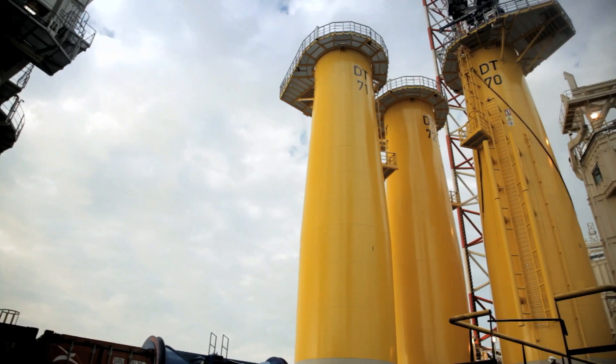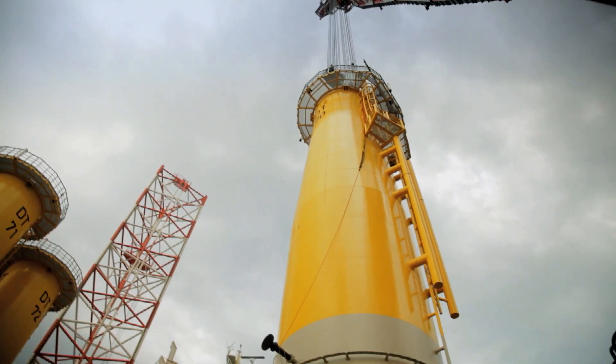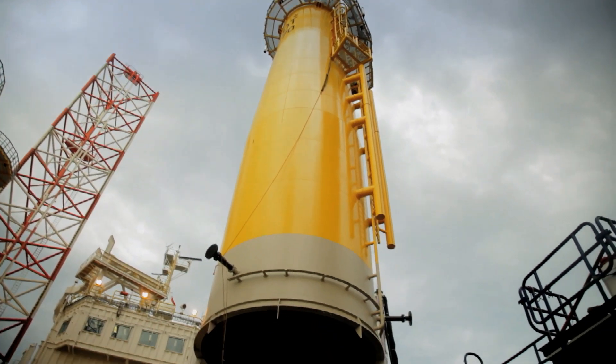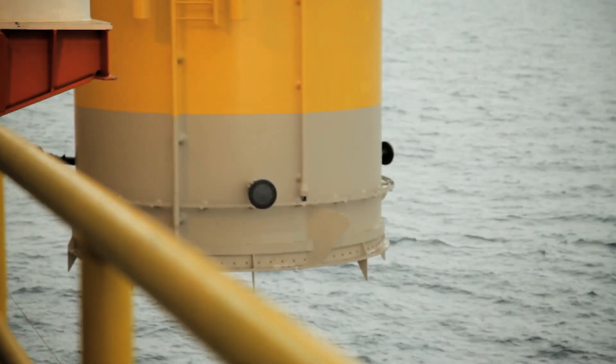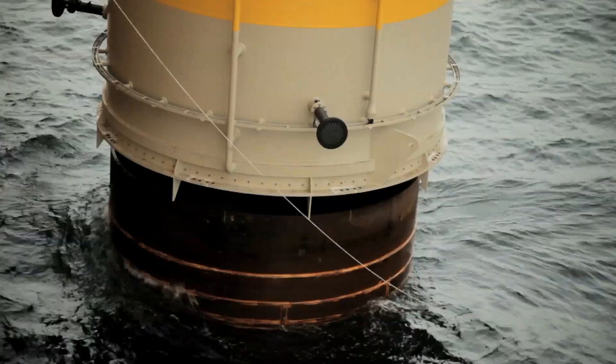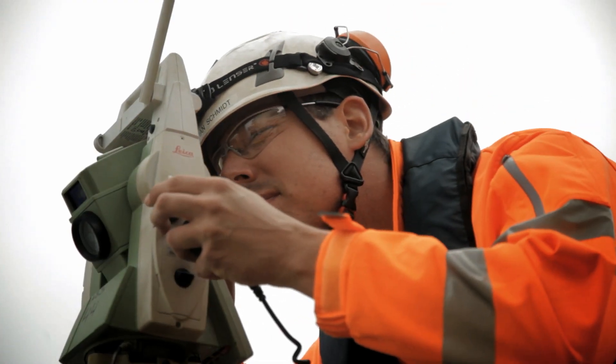When the foundation has been driven into the seabed, the transition piece — a connecting element with the turbine tower — is placed on top. The transition piece has electrical installations inside and a landing stage outside to permit safe access from the sea.